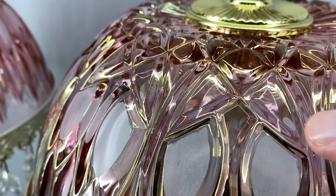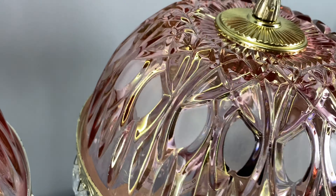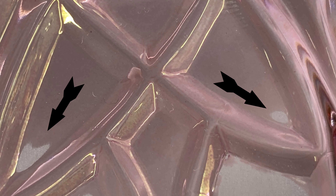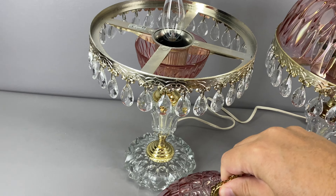So you can see a couple spots where that happens. It certainly doesn't take away from the beauty at all, but it's just something I would want you to be aware of before buying the lamps. Now as far as I can tell I only see a few spots on this glass shade — I don't see any on the other one. However, they are so small that they are easily missed.